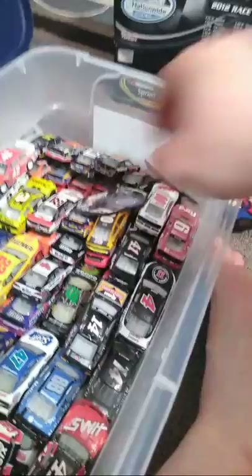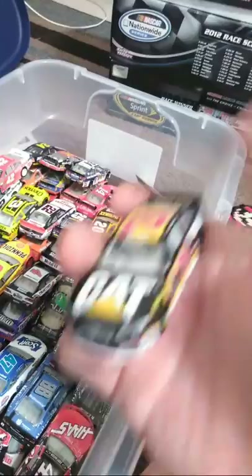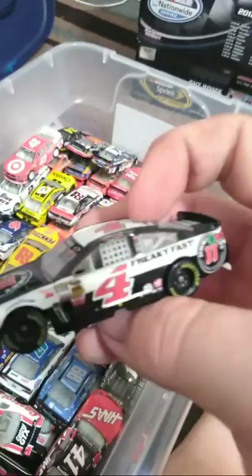Here's a Ryan Newman — probably the only Newman car I have and probably the only Newman car I ever will get. Other than a Hot Wheels Danica Patrick — this is the only Danica Patrick car I have, and probably the only one I ever will get. Kevin Harvick — not much to say about that. I just don't like Kevin Harvick.